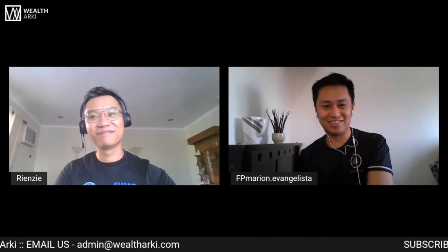Sa mga ka-Arky natin na sinusundan tayo, meron tayong live Q&A every Thursday — minsan Wednesday. At meron tayong pre-recorded videos katulad neto. So, ano bang topic natin ngayon, Sir Renzi?